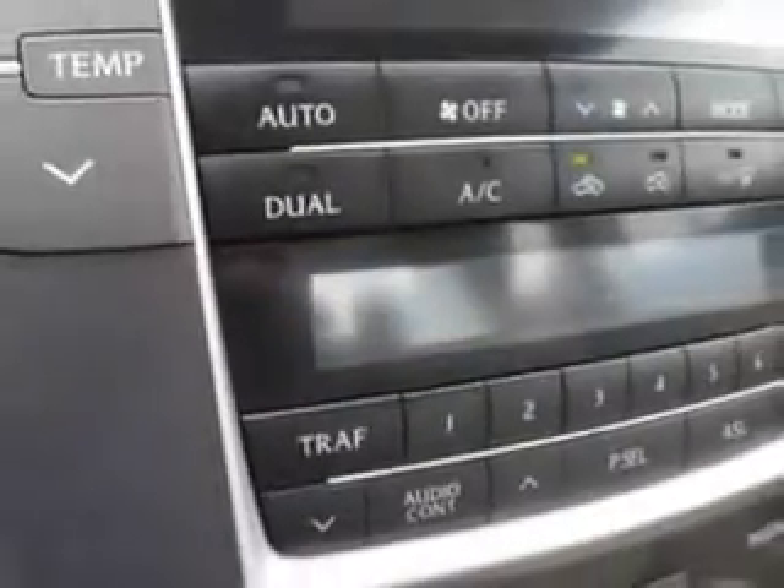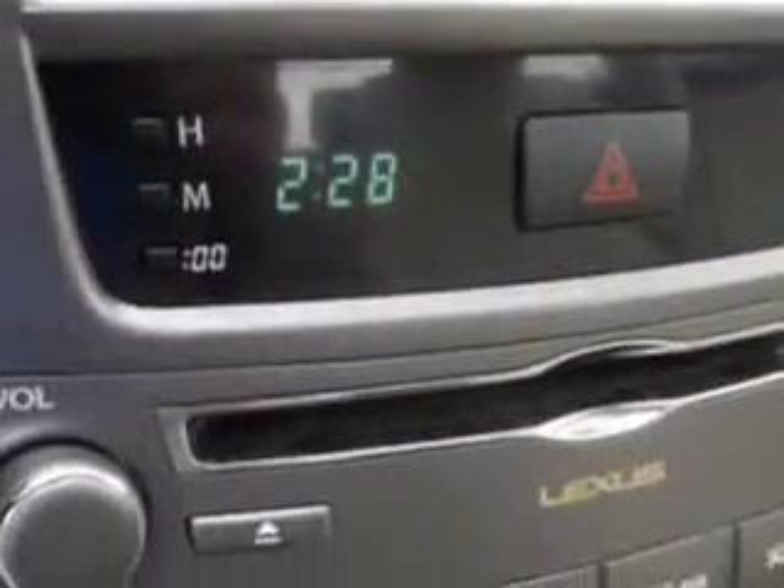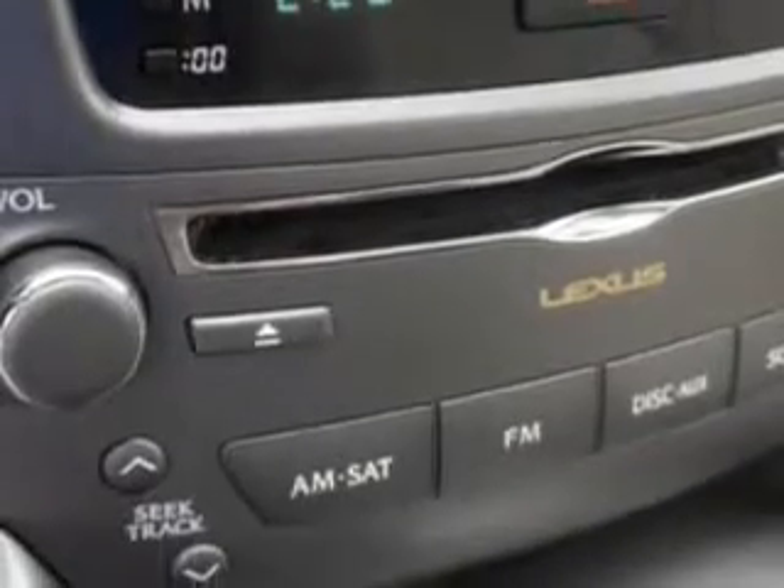With features like rear defogger, window lockout button, power windows, remote operation, and suspension stabilizer bars.